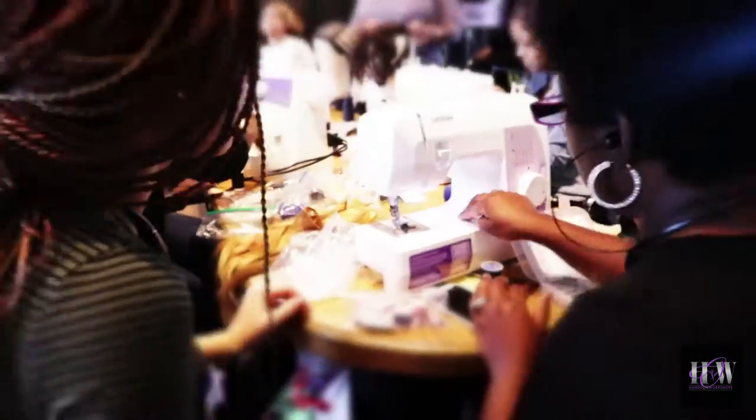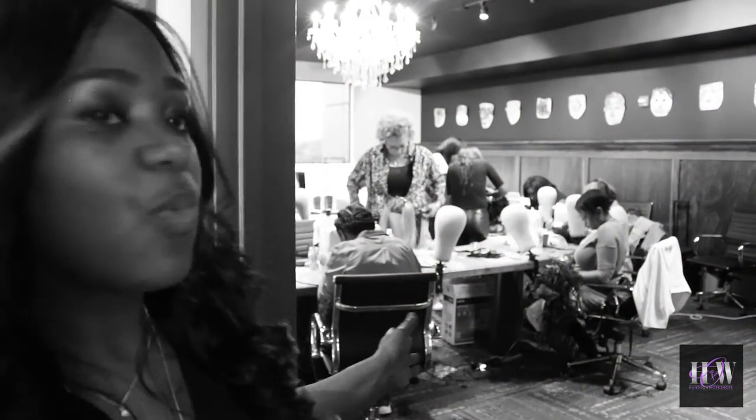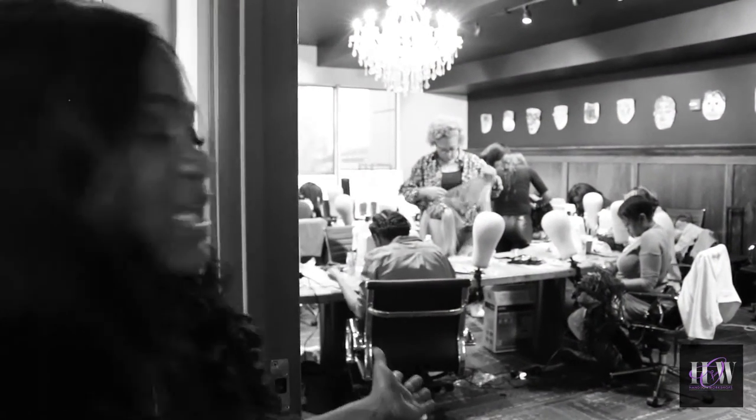Hi, I'm Celia Scott. I'm one of the master stylists teaching the Hands On Workshop wig making using a sewing machine. Today, Christina and I have taught these stylists how to create custom units using a sewing machine. Right now you can see they're all working hard on their units and they're almost complete.